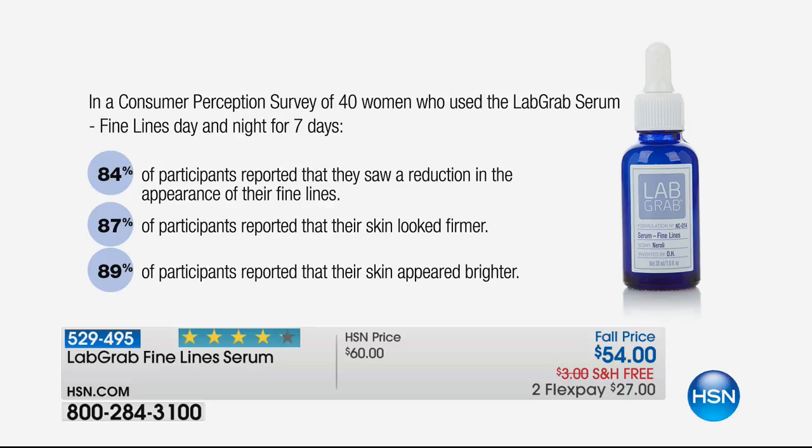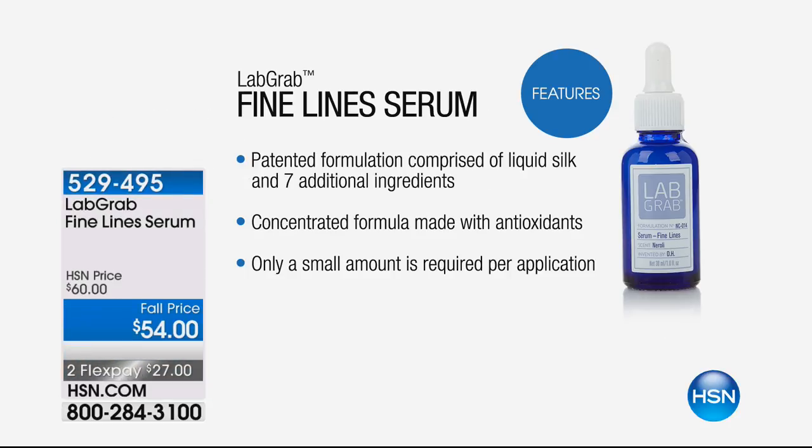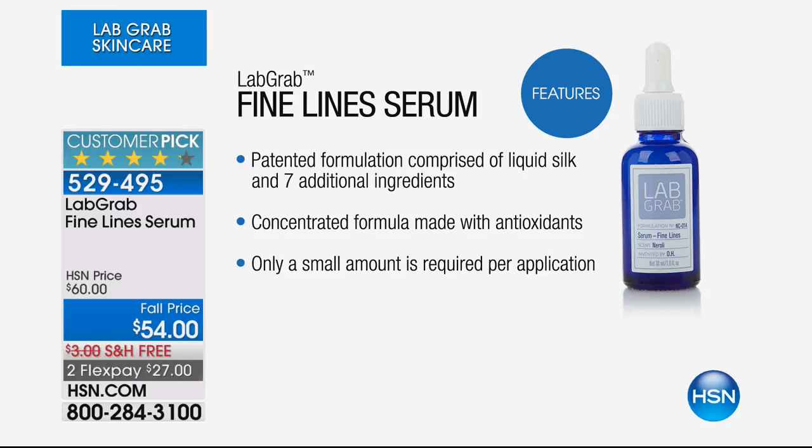84% of the people in our survey said they saw a reduction in the appearance of their fine lines. 87% said their skin looked firmer. 89% said their skin appeared brighter. You're attacking all the signs of aging that make us look older, look duller, and not feel confident. The Fine Line Serum is a patented formulation with liquid silk and seven additional ingredients — you can count them on your two hands.